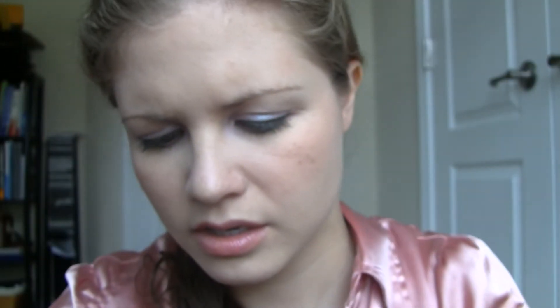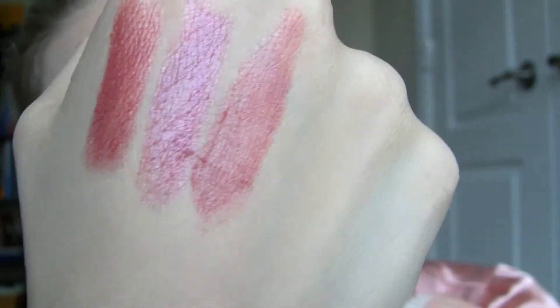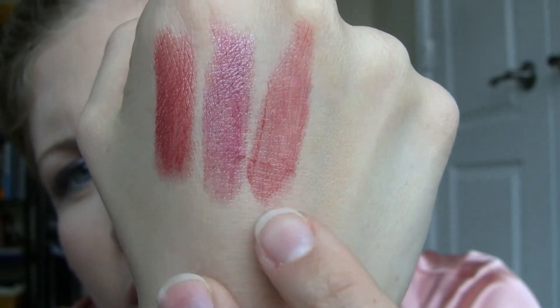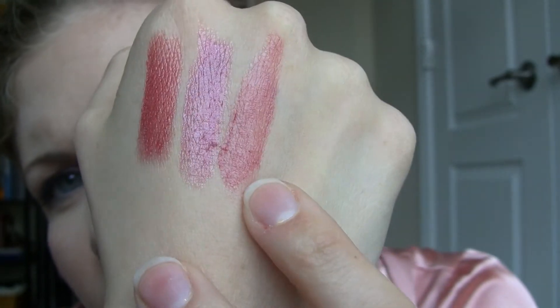And then if you don't like shimmer but you kind of want a cool berry-toned color, you can try Berry Nice. This is what it looks like in the tube — a lot of these don't really look true to color in the tube. But here is a swatch of that. It's like another cool-toned color but unlike Infatuation, Berry Nice doesn't have any shimmer to it.